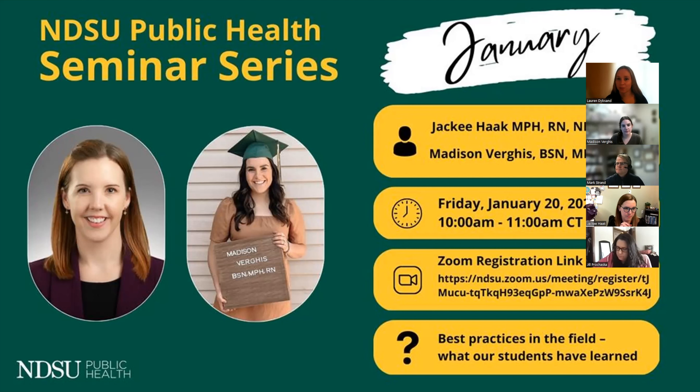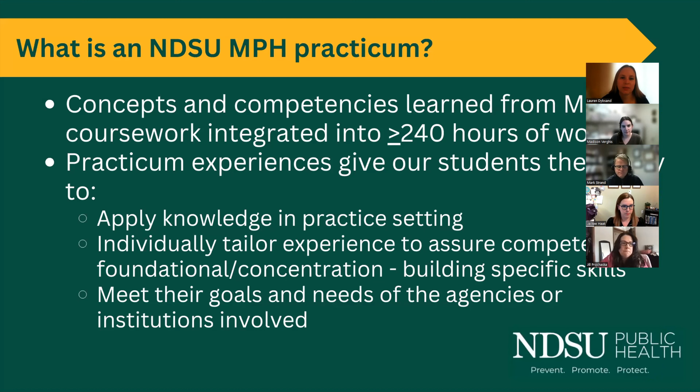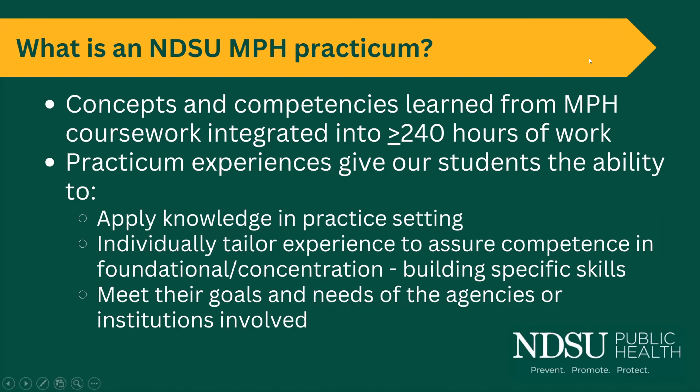This session will be moderated by Dr. Mark Strand, a professor in the School of Pharmacy and Master of Public Health program here at NDSU. He works closely with local public health in North Dakota and is committed to helping students prepare to work in the public health field. To understand what our practicum is, it's really about putting together concepts and competencies that students learn during their first year of the program.